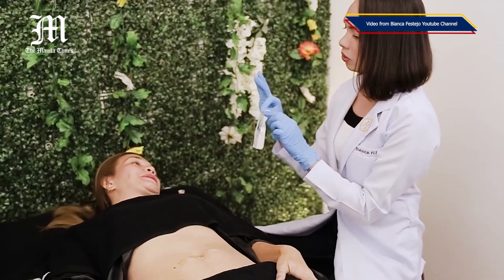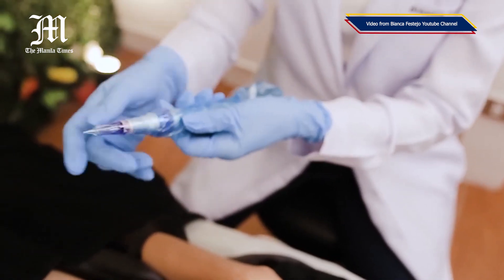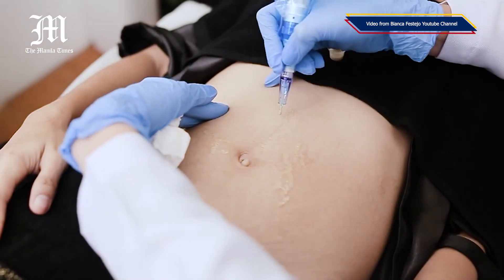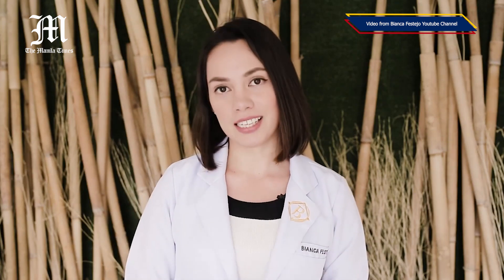Depending on how many stretch marks you have, the treatment will take longer. In some cases, if there are too many, I may ask you to come back for another session to cover all of them. What takes the most time is first the consultation, where I get to know you and what you want to achieve, and second, choosing the right color — which is a very tricky part. You have to experiment with colors to find the perfect match for your skin type.